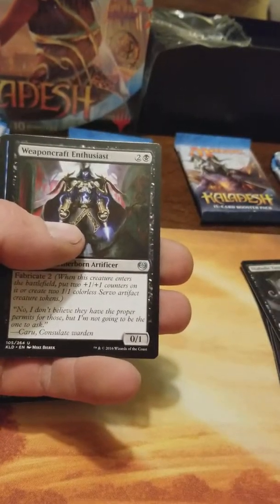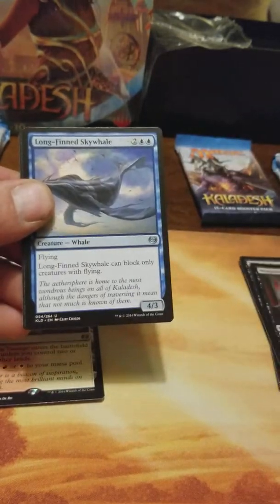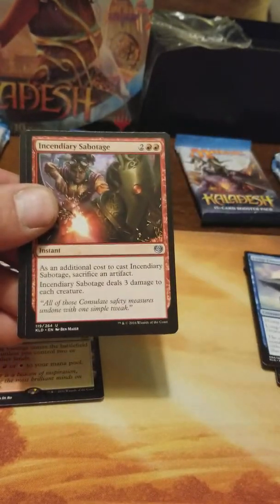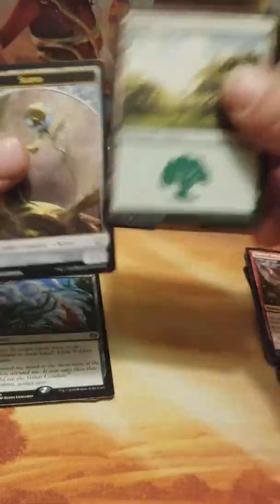You trying to steal the cards? She says 'you caught me, I better run.' Wildest Dreams — oh looky there!